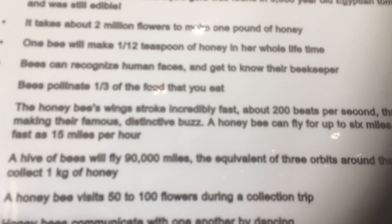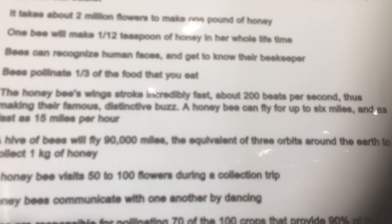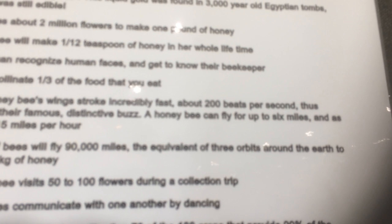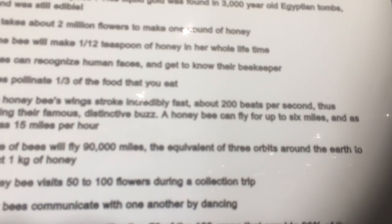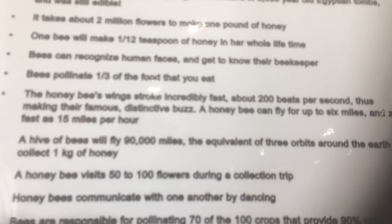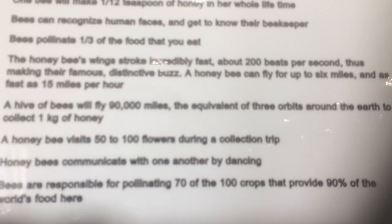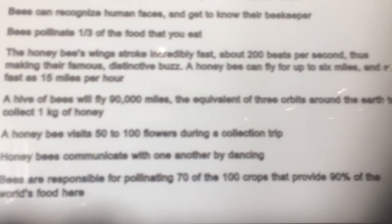Bees can recognize human faces — they can get to know their beekeeper. Bees pollinate one third of the food that you eat. The honeybee's wings stroke incredibly fast — about 200 beats per second — thus making their famous distinctive buzz. A honeybee can fly for up to six miles and as fast as fifteen miles per hour.